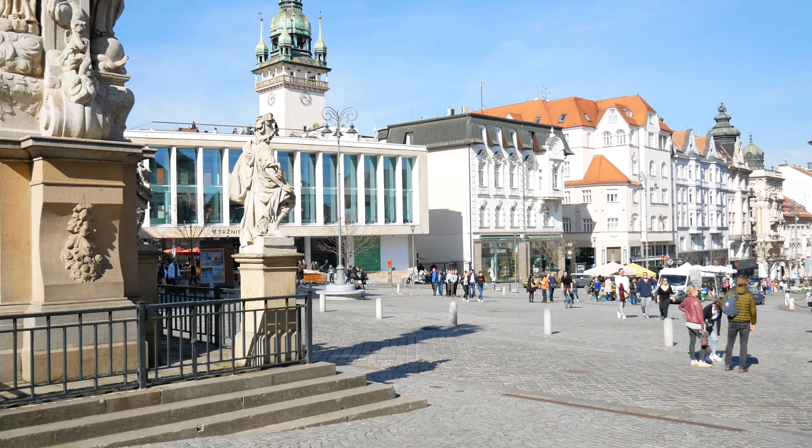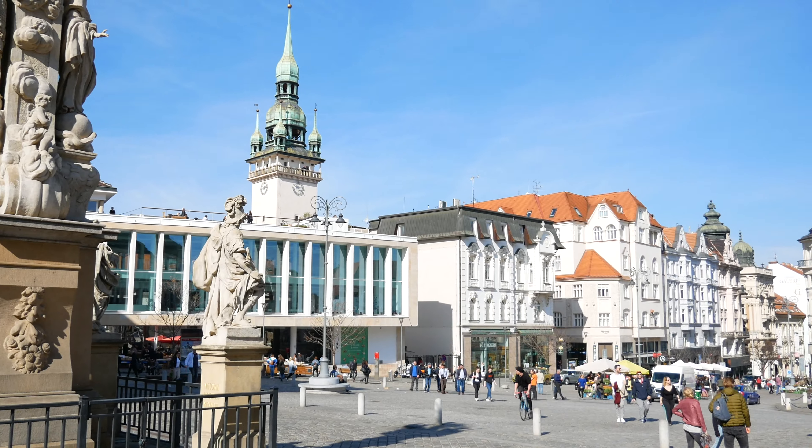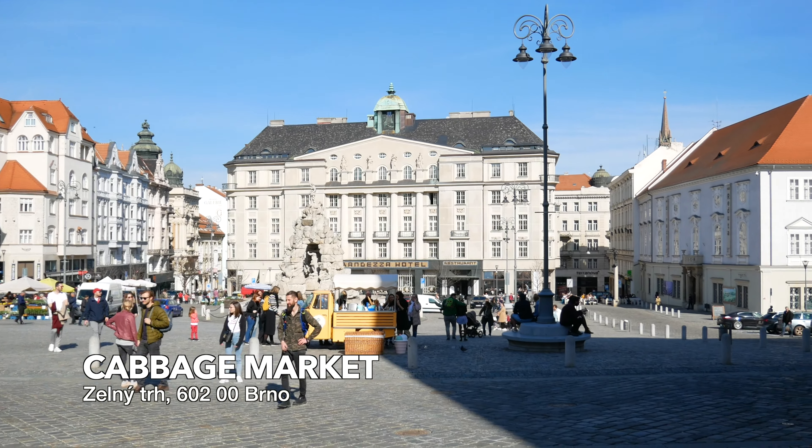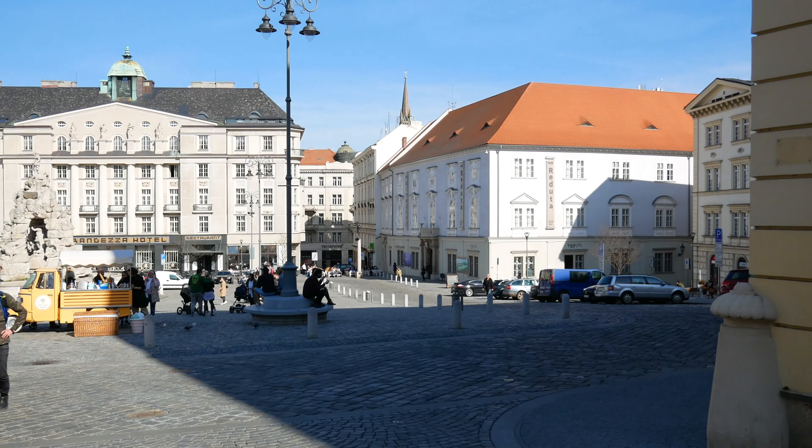Here we are in Brno town centre. What I like about it personally, it's got really nice buildings. If you just take a look around, we've got really a mixture of historic buildings and nice statues. So yeah, that's one thing I'd definitely say I like about Brno. The buildings definitely.